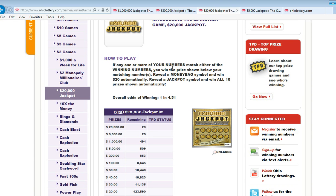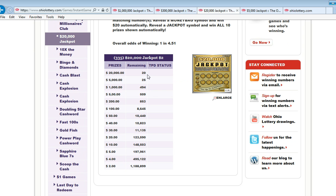The two dollar ticket has twenty twenty-thousand dollar prizes. Five thousand dollar winners: 25. One thousand dollar winners: 494. Five hundred dollar winners: 509. Two hundred dollar winners: 853. One hundred dollar winners: 8,645. Fifty dollar winners: 10,823. Forty dollar winners: 11,135. Thirty dollar winners: 123,590. Twenty dollar winners: 148,503. Ten dollar winners: 197,961. Five dollar winners: 495,122. Four dollar winners: 1,188,899. And two dollar winners as well.